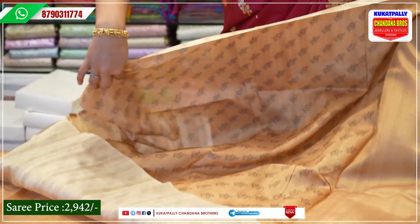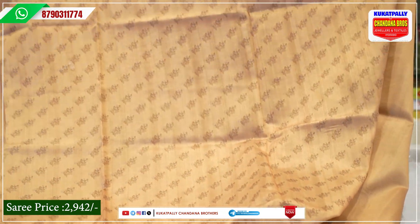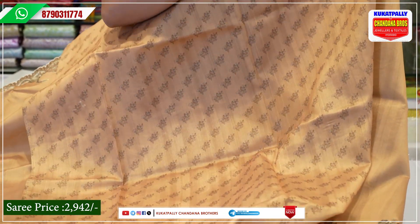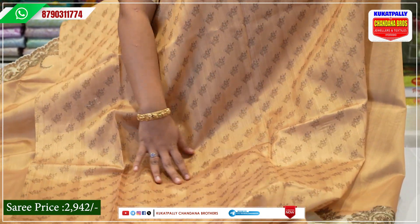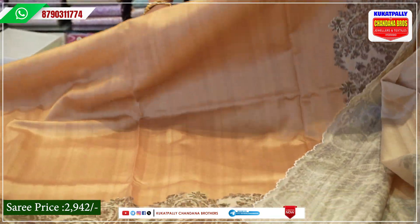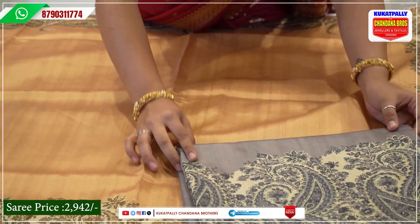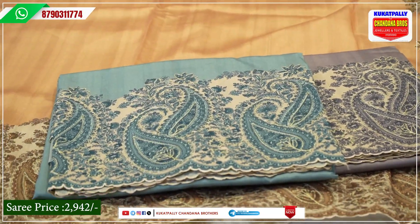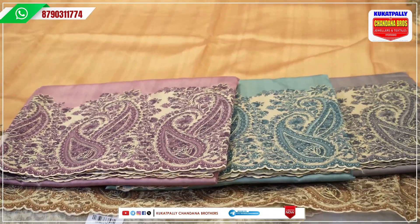We have a royal dress. We also have a printed blouse included. Available colors include ocean blue and onion pink. Let's look at the next Shari collection.